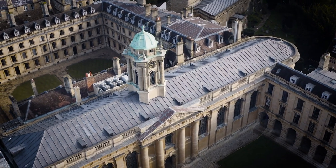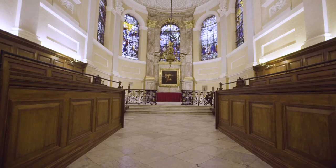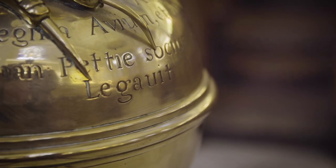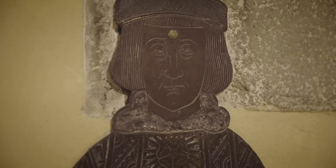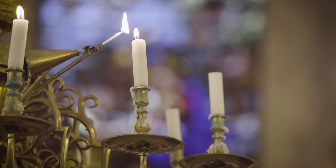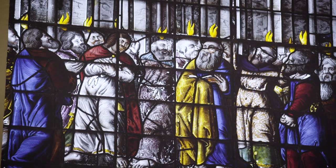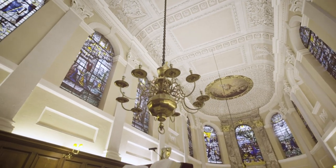It is an extraordinary building. It is beautiful. It has this atmosphere that is really warm and welcoming and historic. When you enter the chapel with the candles and the lights and then the big stained glass windows in the chancel at the back, I remember being totally blown away.